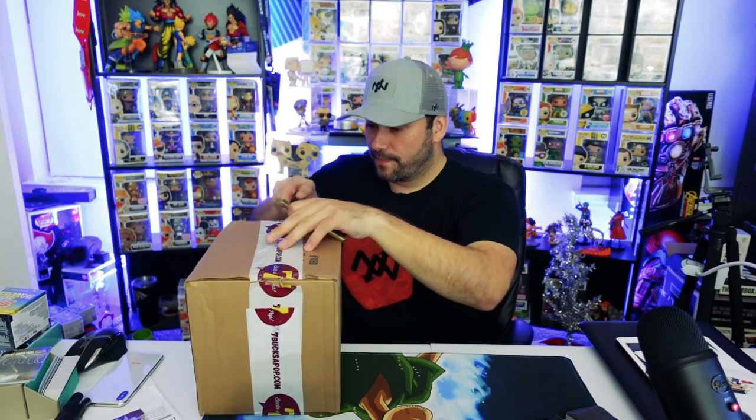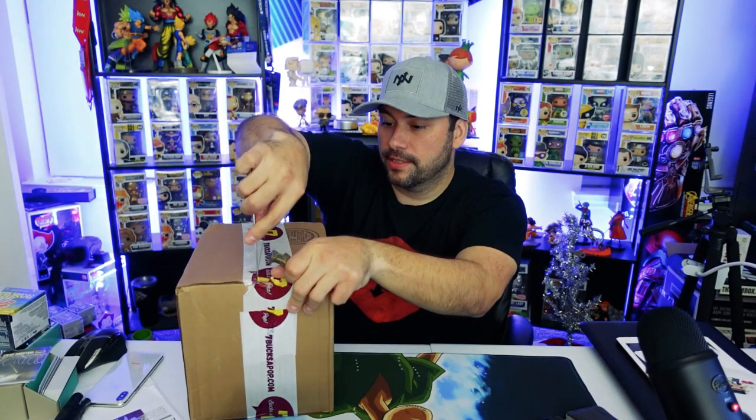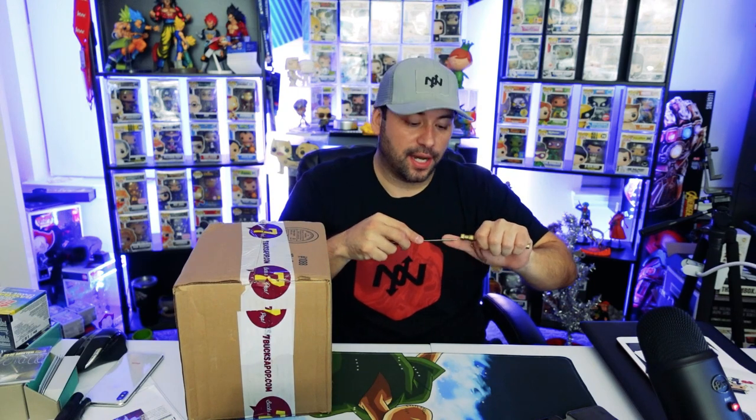So yeah, we'll dive into this. Seven Bucks a Pop of course has their patented tape, so we know exactly where it's coming from. All right, this looks like it is two Funko Pops and they look like they're in sorters — cool, so we don't have to hide them quite as much. Two pops in their sorters.